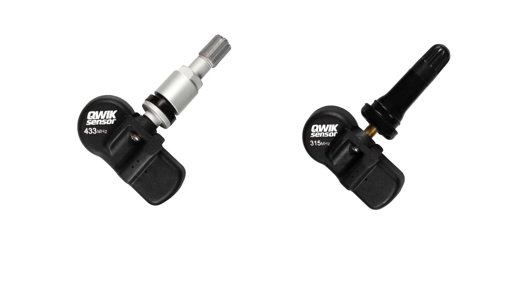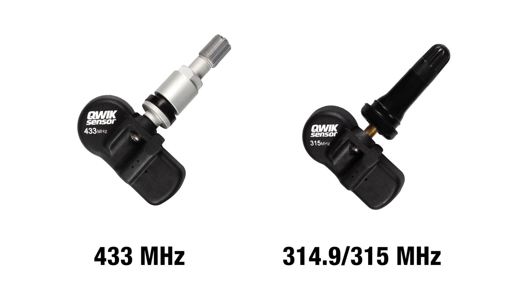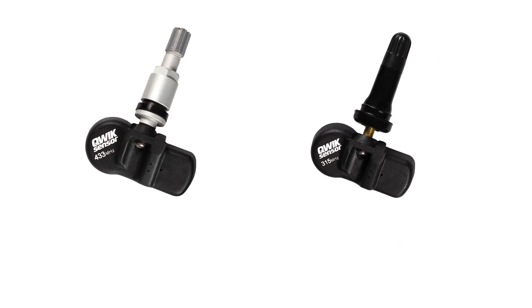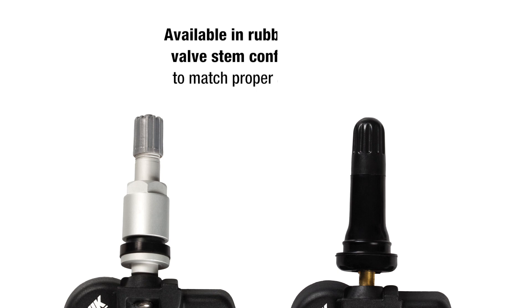Our Quick Sensor line provides coverage for 433 megahertz and 315 megahertz TPMS systems. All Quick Sensors come fully assembled from the factory, so they're ready to install after software programming with no valve changes. Plus, they're available in rubber or metal valve stem configurations to match proper application.